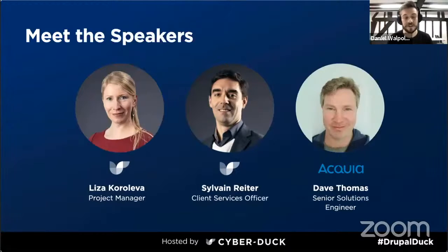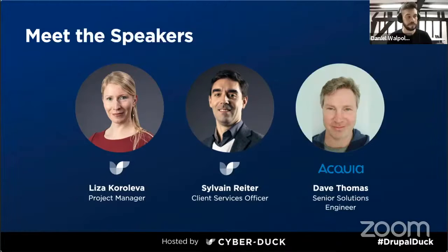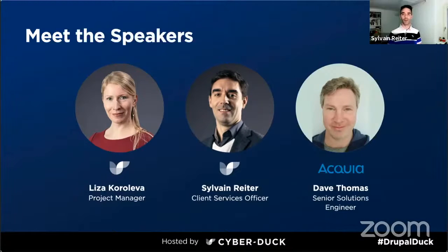Sylvain, can you give us a quick hello and tell everyone a little bit about what you do? Hi everyone, I'm the client services officer at Cyberduck. I help our team scope initial client requirements and turn them into viable and efficient solutions, making sure we deliver quality and value for money throughout.